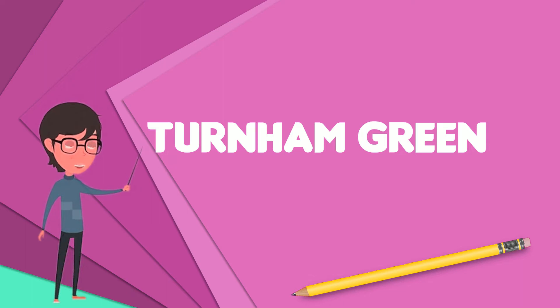The nearest London Underground station is Chiswick Park on the District line. Confusingly, the eponymous Turnham Green tube station is actually situated on Chiswick Common, some one kilometer to the east.